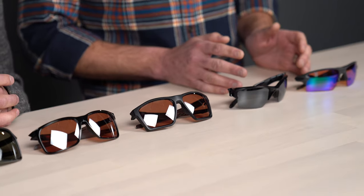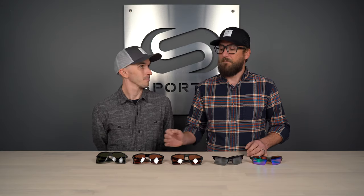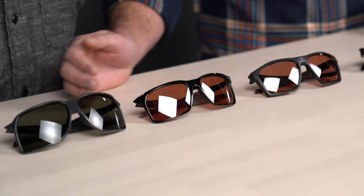Quick overview — let me name out the frames. We have the ever popular Flak 2.0 XL, the slightly smaller Half Jacket 2.0 XL, the Target Line, and new additions we're very fond of: the Portal X and the Portal.